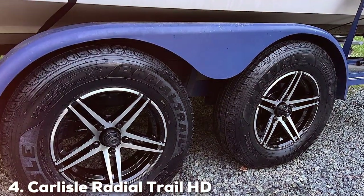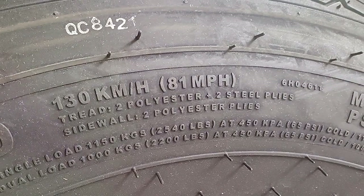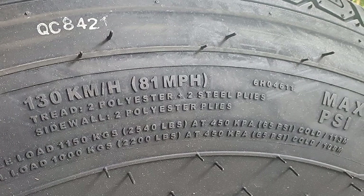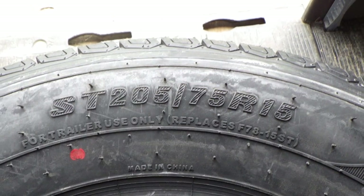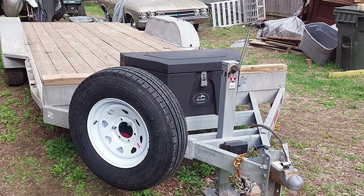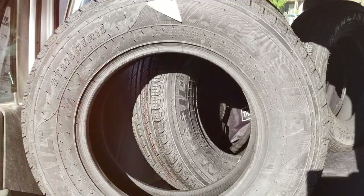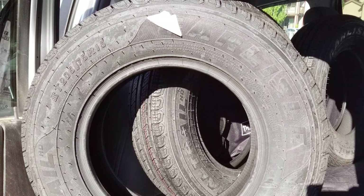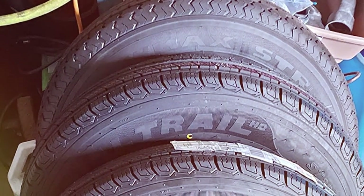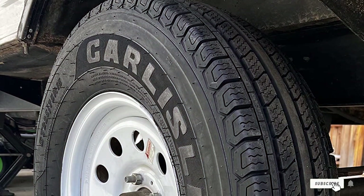Number 4 position is held by the Carlyselle Radial Trail HD Trailer Tire ST 205x75R15 8-ply. Carlyselle is a brand renowned for its commitment to quality and reliability — attributes that are fully embodied in this tire model. Designed to deliver top-notch performance for an array of trailers, these tires are equipped with a specialized tread pattern that maximizes traction and stability, ensuring a safe and reliable towing experience. The radial construction enhances both the quality of the ride and the longevity of the tire by mitigating wear. Crafted to meet the demands of long-distance travels, these tires prioritize heat resistance and overall durability. Opting for the Carlyselle Radial Trail HD Trailer Tire means choosing a product that performs exceptionally and provides the peace of mind necessary for smooth and memorable travels.